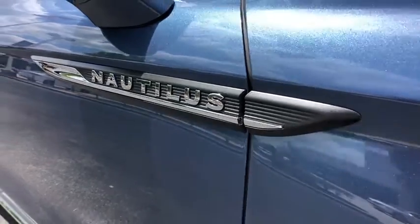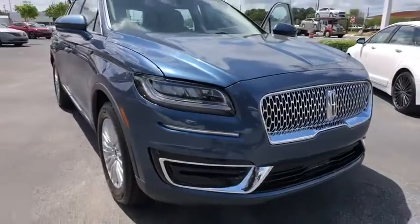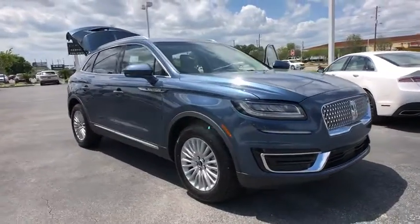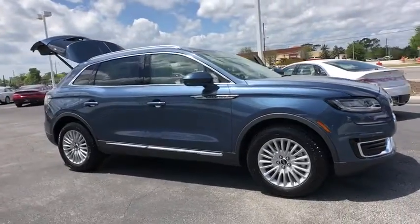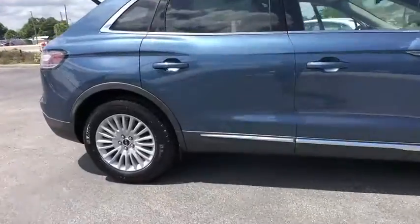2019 Lincoln Nautilus. The Lincoln Nautilus crossover provides you with all the functionality you need in a vehicle. Plenty of space, lots of safety and technology options, and a high-end interior feel make this the perfect vehicle. Here are some of this vehicle's great options.